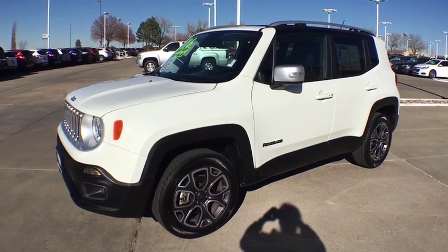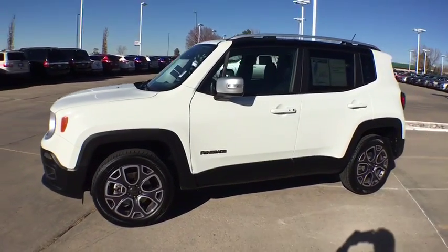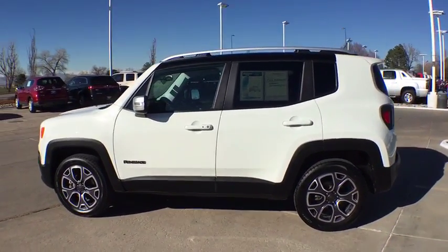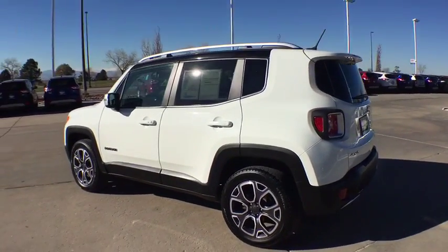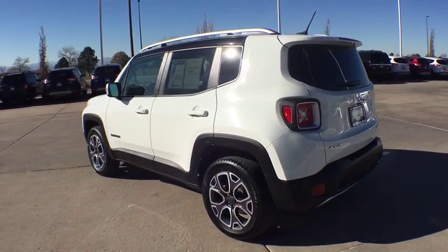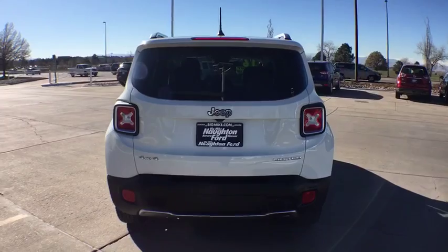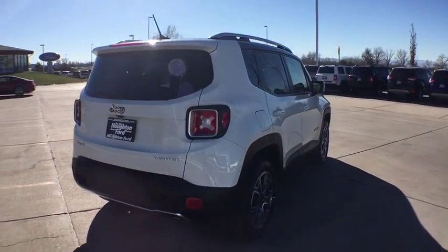The 2016 Jeep Renegade offers full-size capability built into a smaller SUV. It is an incredible combo of smart technology, cool colors, and innovative materials, with a capable command center and the tools you need for discovering everything that's out there.